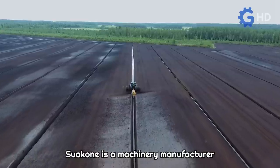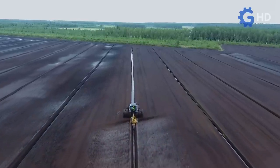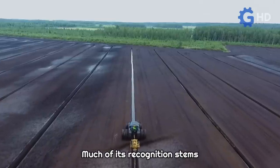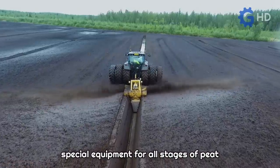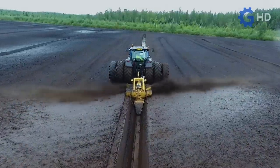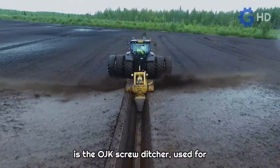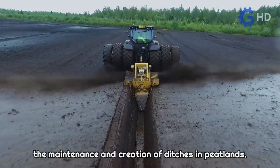Suakoni is a machinery manufacturer based in Finland with international operations. Much of its recognition stems from its outstanding development of special equipment for all stages of peat production through its division called Merripeat. One of their most notable equipment is the OJK screw ditcher, used for the maintenance and creation of ditches in peatlands.